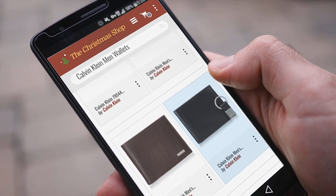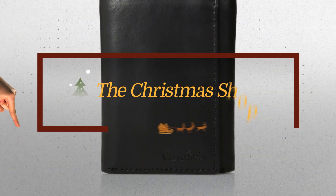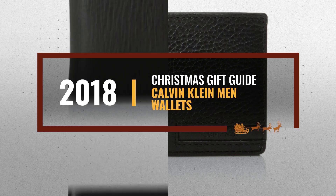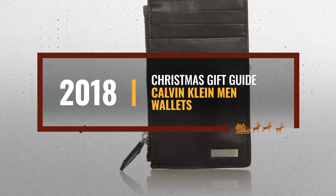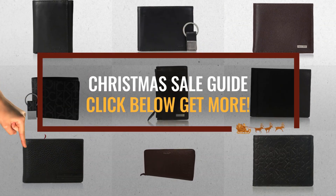Looking for Calvin Klein men's wallets for this Christmas? Luckily for you, we are here to help. Here are the best choices we think you should consider when looking for the perfect gift. And the best part? We already collected them for you. All you need to do is click this link below and choose your favorite one.